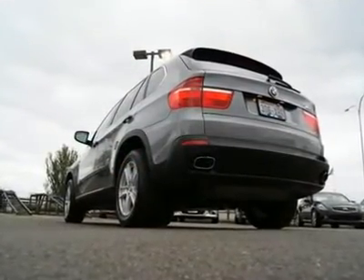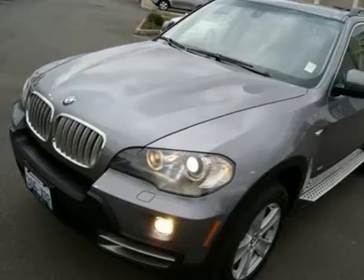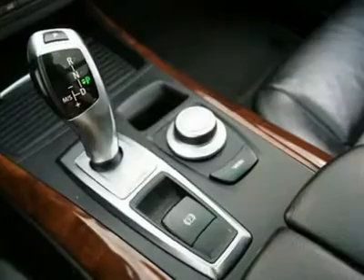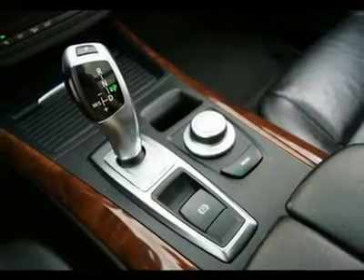And much more. The exhaust system has a wonderful growl that sounds so good you may find yourself rolling down all the windows just to hear it better. With a clean 0-60 mph in 6.5 seconds, you will leave lots of sports cars in the dust. This was about $70K when it was new and it's still in wonderful condition.